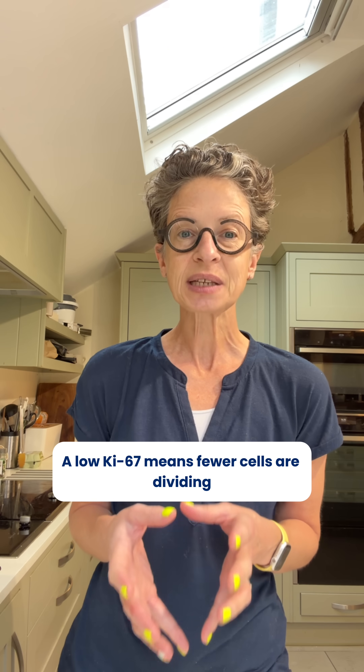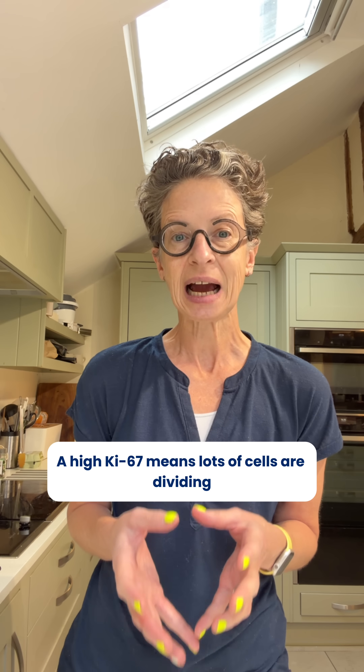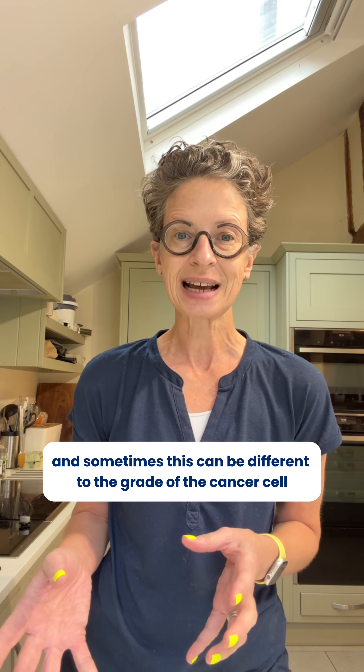A low Ki-67 means fewer cells are dividing and the cancer is growing slowly. A high Ki-67 means lots of cells are dividing and the cancer is growing more quickly — and sometimes this can be different to the grade of the cancer cell.